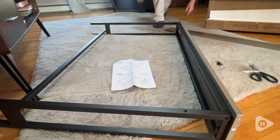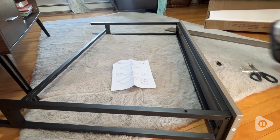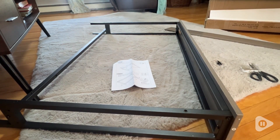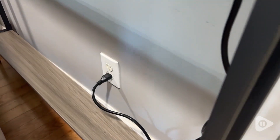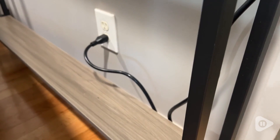I really like the top shelf because it has a USB and double outlet plugs on it, making it really convenient so that you don't have to move your sofa every time that you're going to plug something in.